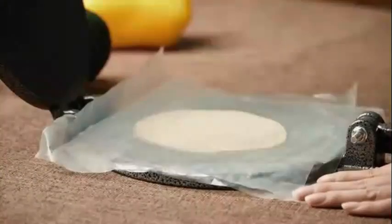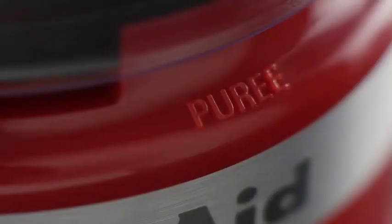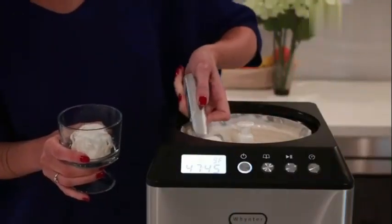Hello guys, welcome to my new video. Today's video contains the top 5 kitchen gadgets that will amaze you, so don't skip the video and watch till the end. So let's start the video.